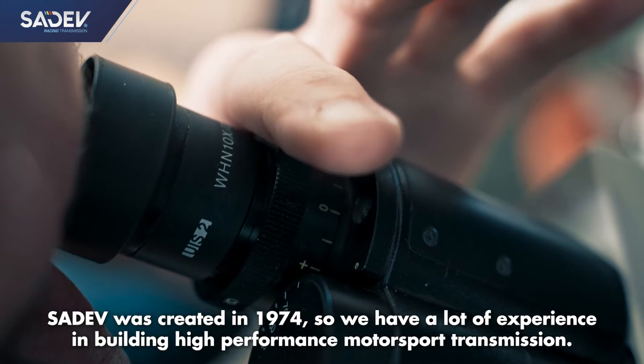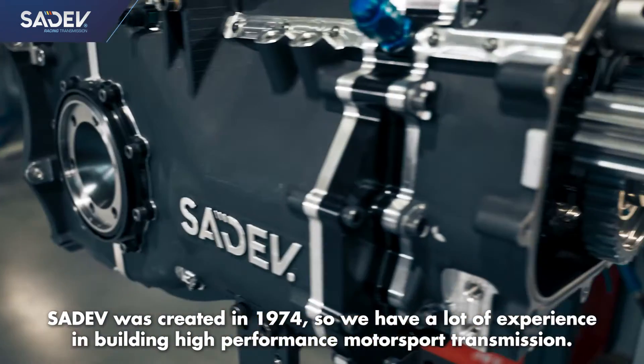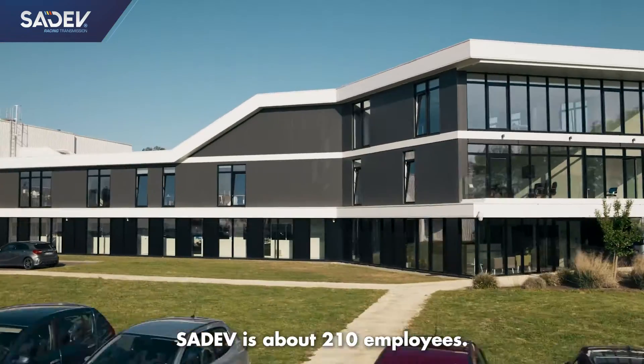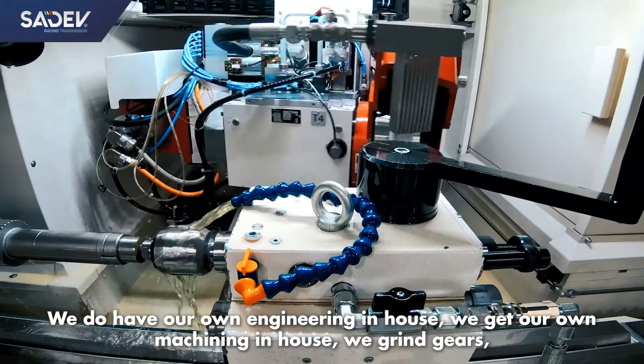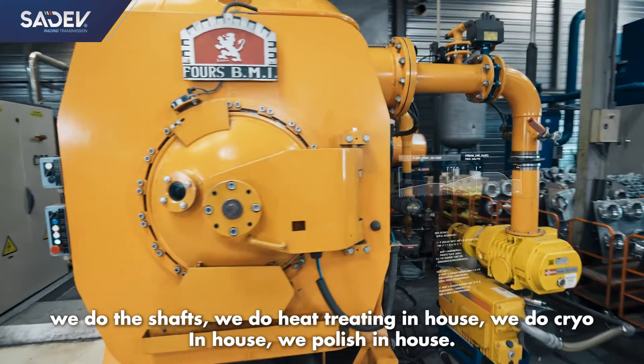Cedev was created in 1974, so we have a lot of experience in building high-performance motorsports transmissions. Cedev is about 210 employees. We do have our own engineering in-house, we've got our own machining in-house, we grind gears, we do the shafts.